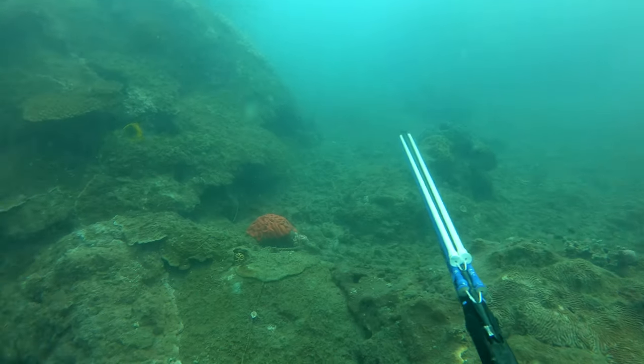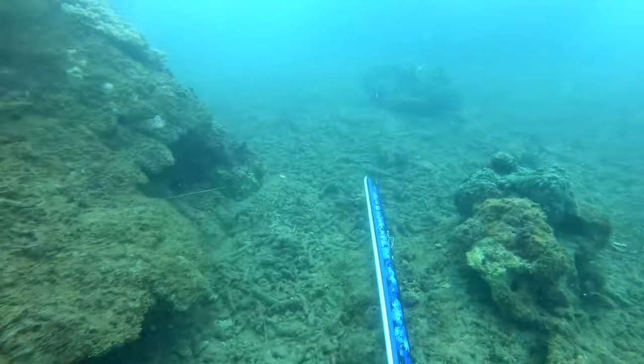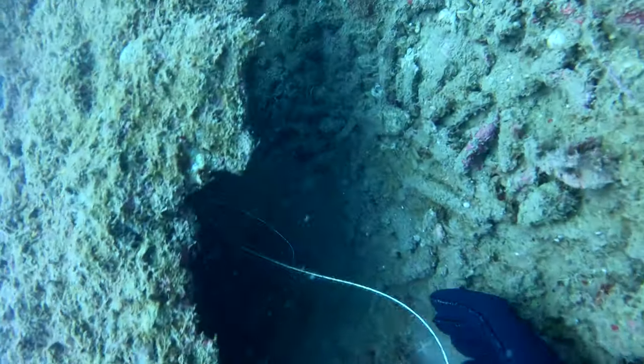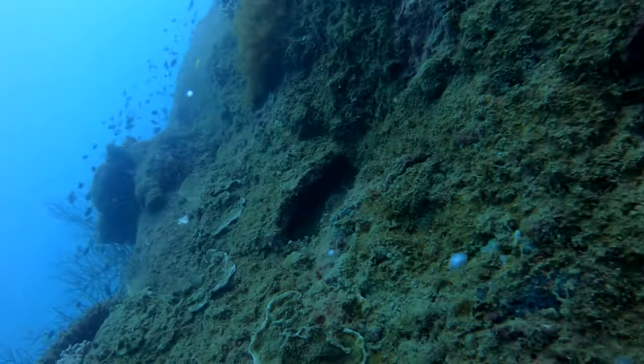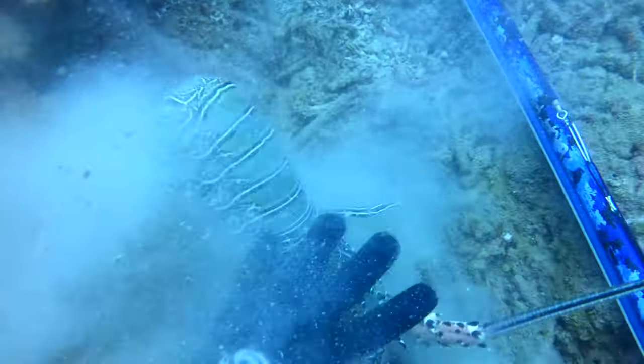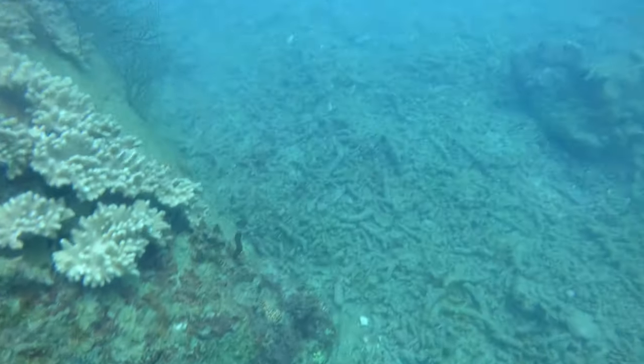That bar cheek actually led me straight to this crayfish — you can sort of see it just poking out the side there. I go for the grab and luckily he couldn't really escape anywhere, so I got him out. That ended up being the first fish of the day for me, so I was pretty stoked about that. Don't always end up getting too many crays off here.